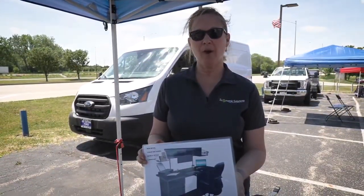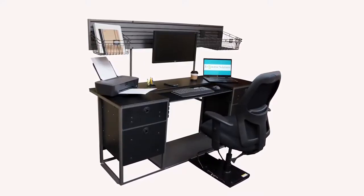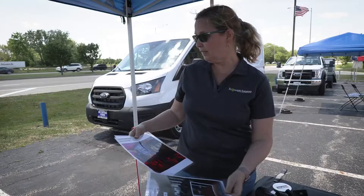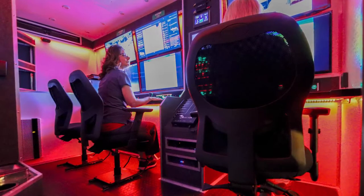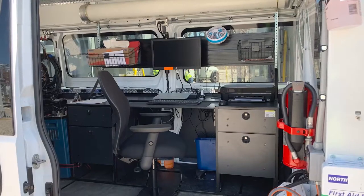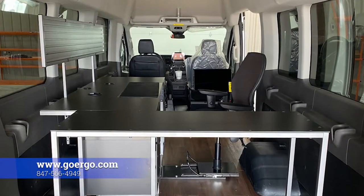Ergonomic Solutions is the leader in intentionally designed mobile workspaces. Our passion is to help our customers maximize the efficiency of their field workforce. We manufacture and sell productive, efficient, and ergonomic mobile workspaces. Here's our newest refreshed Van Gogh 800 — this fits into a full size van, a Ford Transit, a Ram Promaster, any type of vehicle that you need it to. Another application might be a drone command station where they're launching drones right off the top of their van. Check us out at www.goergo.com or call 847-566-4949.